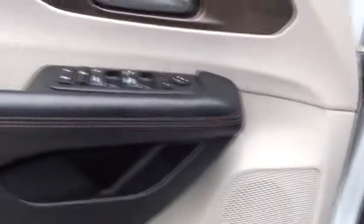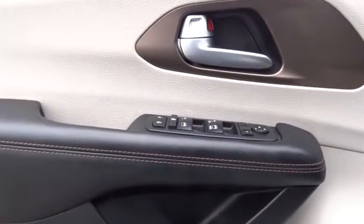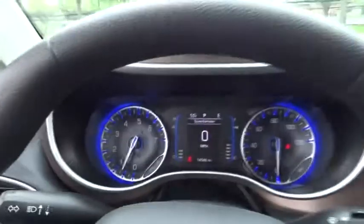Backup camera, steering wheel audio controls, keyless entry, stability control, traction control, anti-lock braking system, power lift gate, Bluetooth, power steering, adjustable steering wheel.